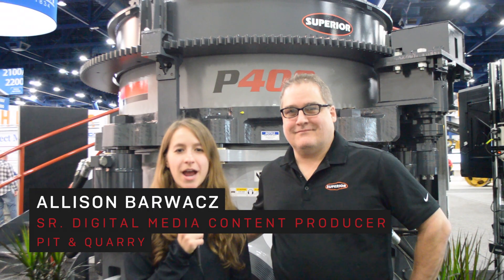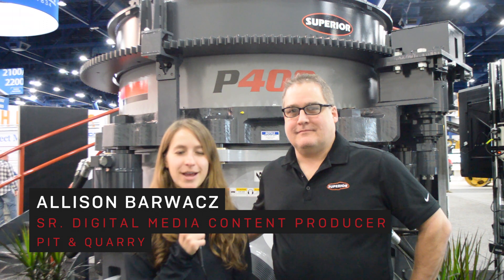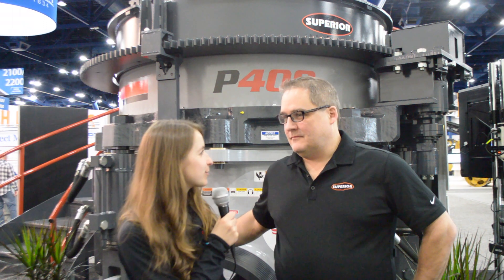Allison Barwatts here with Pitt & Quarry. We're at AG1 right now and I'm with Matt Gerton at the Superior Industries booth. Can you tell us a little bit about the products you guys are working on, the products you brought?